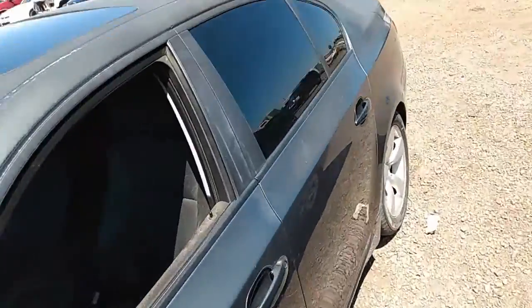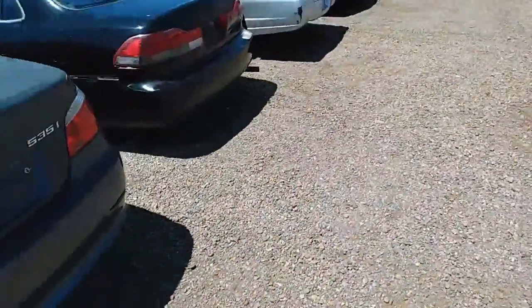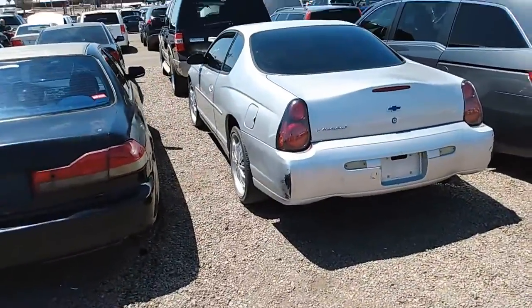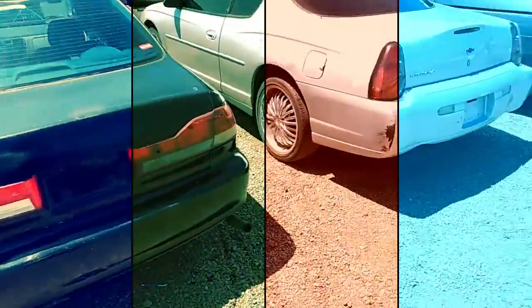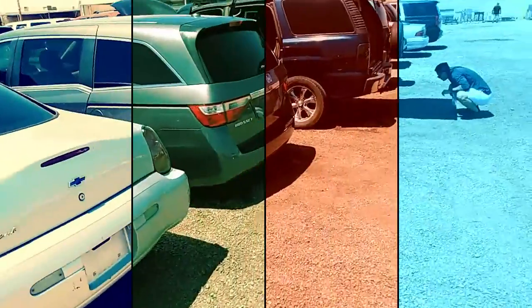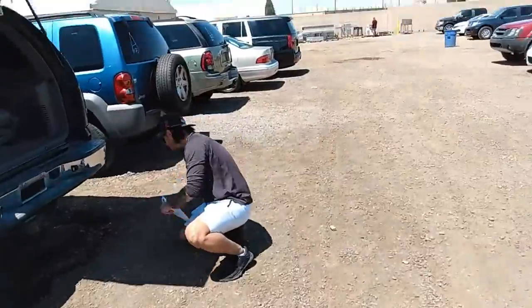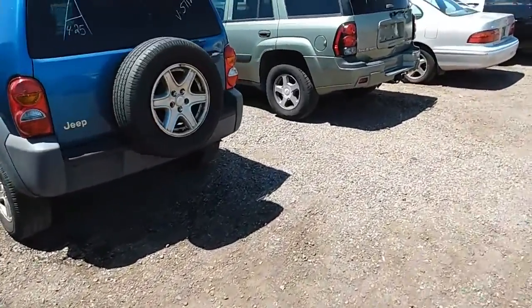Alright, we got a Beemer — 5 Series? A little dusty in there. Yep, 535i. Honda Accord — Monty's got some 18s on it. Odyssey — thing's purring. Sounds pretty good.